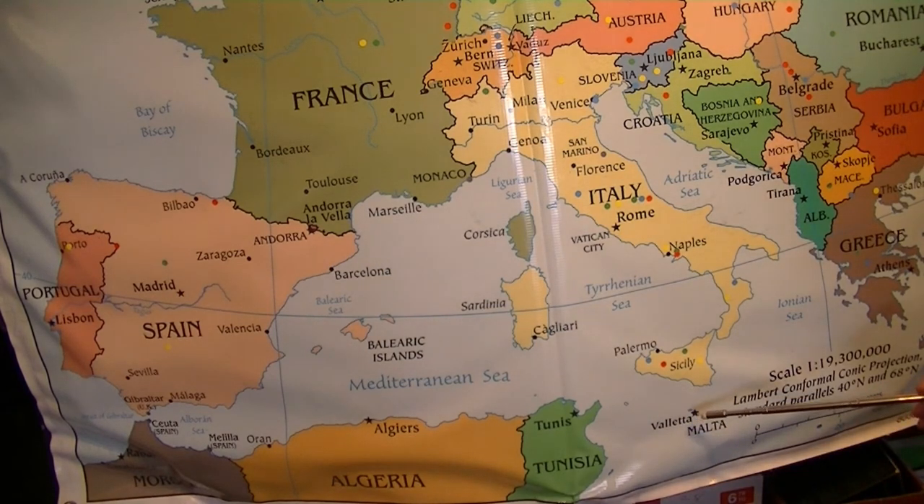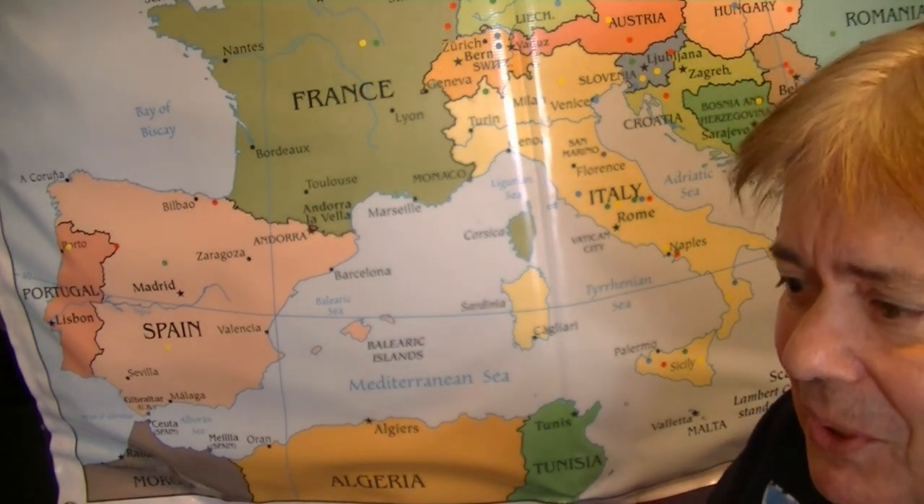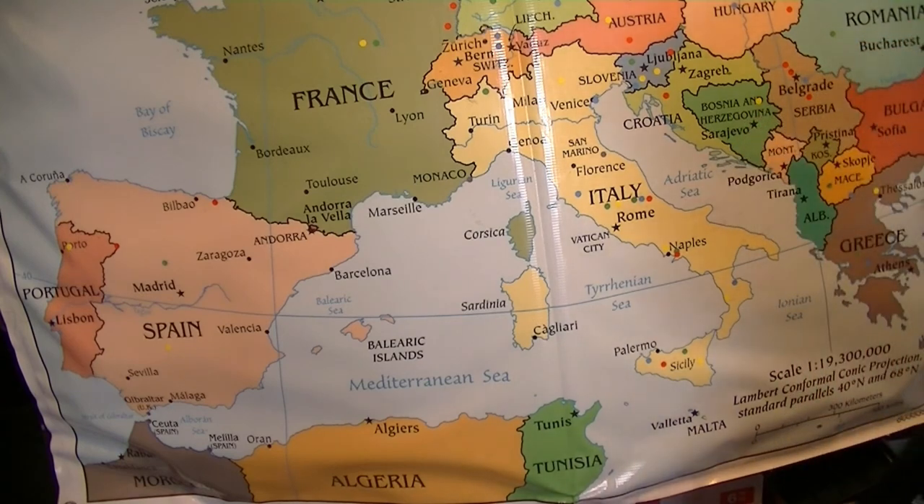Valletta is the smallest national capital in the European Union. Its area is only 0.24 square miles — just a quarter of a square mile. In contrast, Cleveland, Ohio, where I'm from, is about 82 and a half square miles, compared to a quarter of a square mile for the capital of Malta. So that's wild.